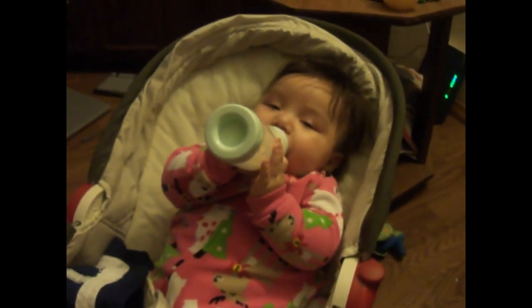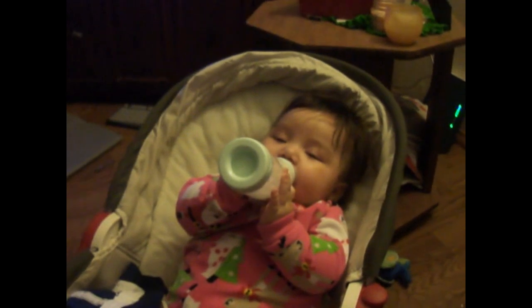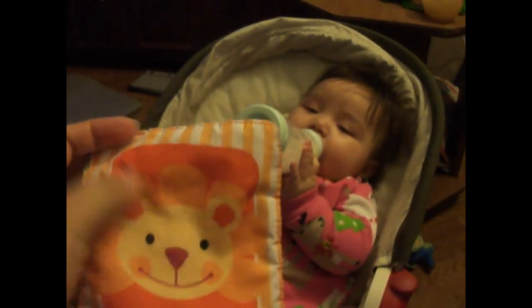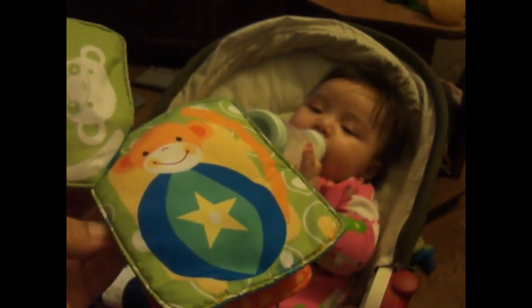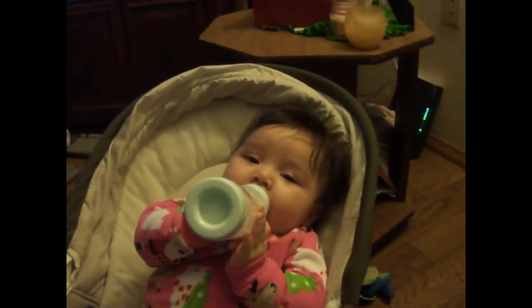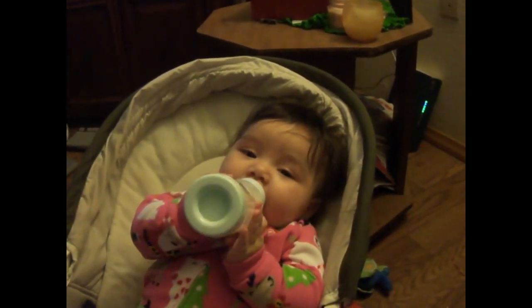In her rocker napper, she likes to rock herself — she'll move her body back and forth to rock herself, which I think is super cool. Her favorite toy is this crinkly book that has a picture of a lion, a monkey, and a seal. She's not losing any more hair. It's getting a little bit darker, still really thin, but she is getting more hair.